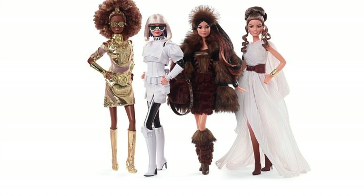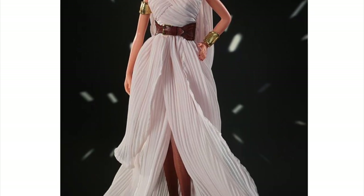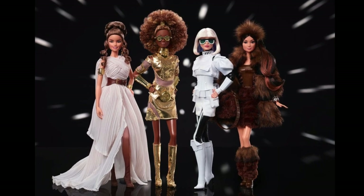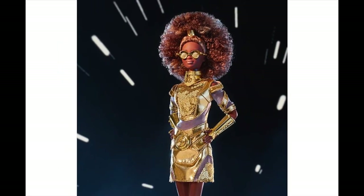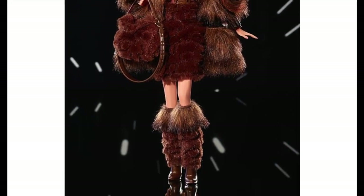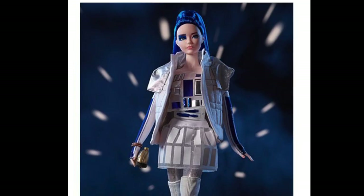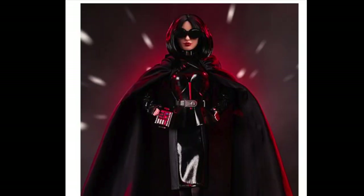Number 2: Star Wars Barbies. Mattel has released four new additions to its Star Wars Barbie collection. These high-fashion concept dolls are inspired by the film's original concept artwork for Rey, C-3PO, Chewbacca, and a Stormtrooper. Available on barbie.com and Amazon — Rey, C-3PO, and the Stormtrooper Barbies retail for $100, and Chewbacca retails for $150. You can also purchase the visionary gift set for $405. Dolls from the first wave — including R2-D2, Darth Vader, and Princess Leia — are still available.